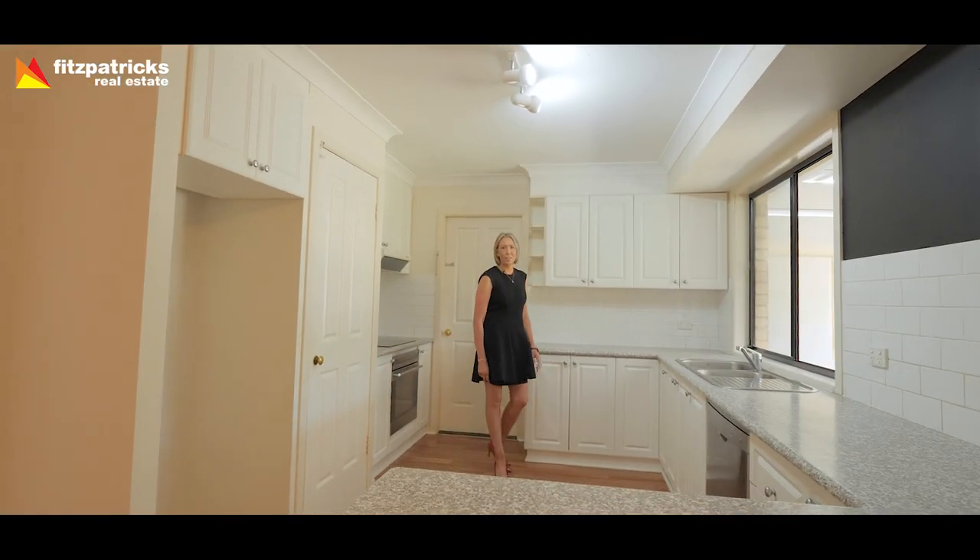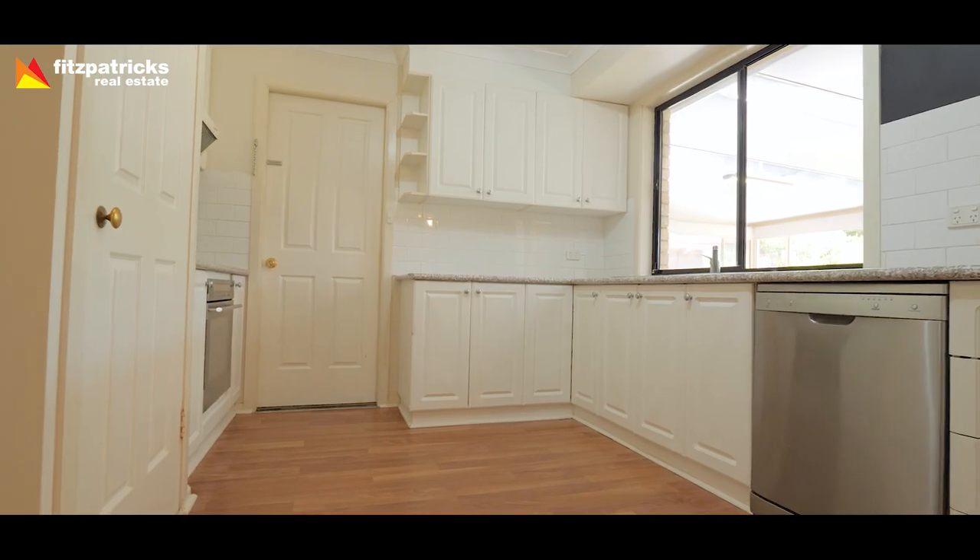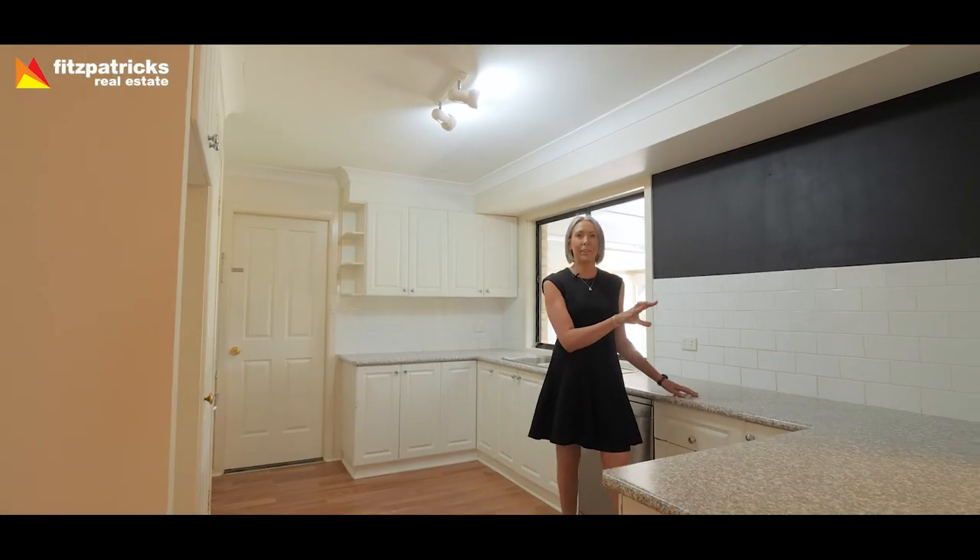The well-appointed open-plan kitchen has plenty of cupboard space, electric cooking, underbench oven, dishwasher, and overlooks a great meals and living area.